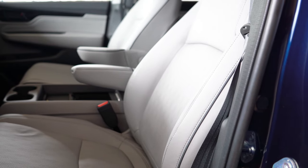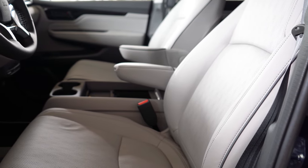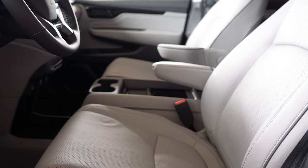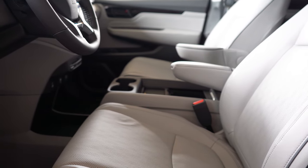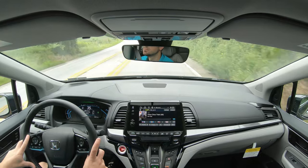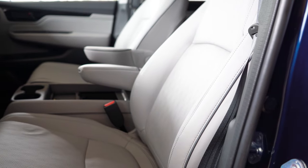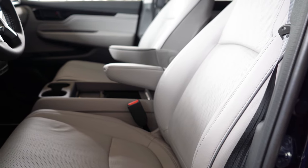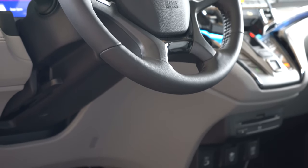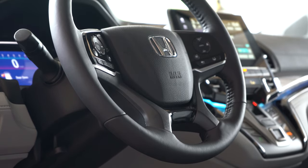Front seats: the LX gets an 8-way power driver seat and 4-way power passenger seat. The EX and up gets a 12-way power driver seat with 4-way power lumbar. The EXL adds memory settings and heated front seats; the Elite adds ventilated front seats. Cloth seating on LX and EX; leather from EXL and up. Overall seat comfort is excellent — very important in a road trip vehicle. The steering wheel is tilt-and-telescoping, leather-wrapped from EXL up, with a heated steering wheel on the Elite.